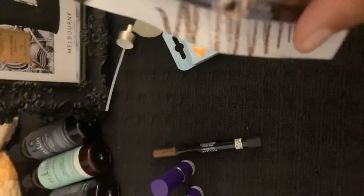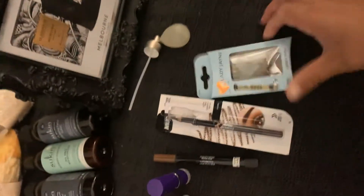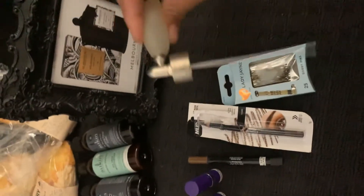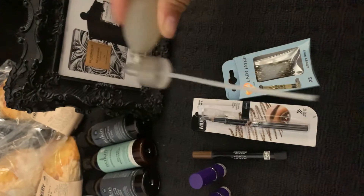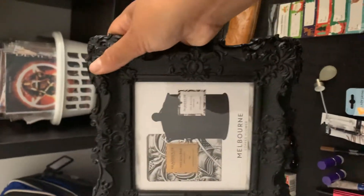Makeup that we found in a Priceline dumpster, which I was excited about. Some more makeup — it's broken but it can still be used. Some bobby pins, a perfume bottle.